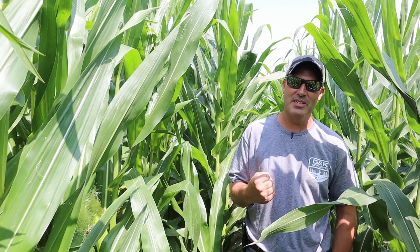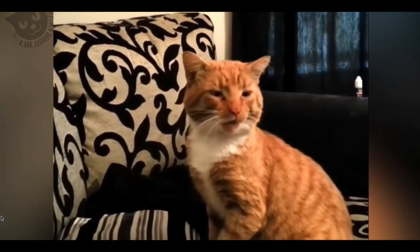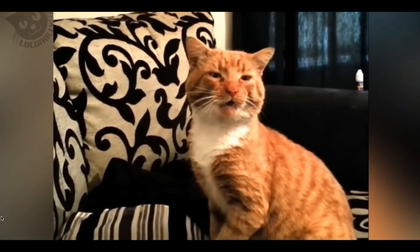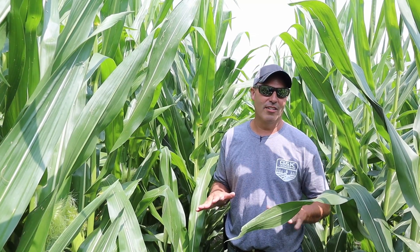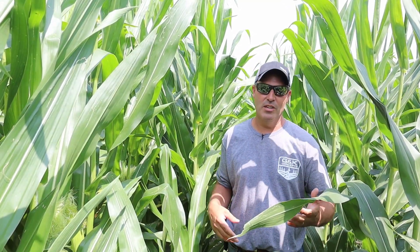Welcome back friends of G&K. We're out here standing in a pollinating cornfield, which is the best place to be at this time of year, especially if you have allergies. We're in prime time for fungicide right now. A lot of applications have already gone on. This video is not ahead of the curve — we're in the heart of the battle right now.